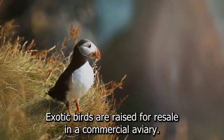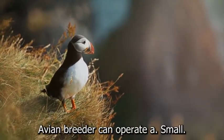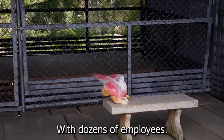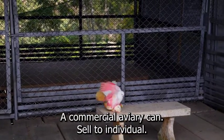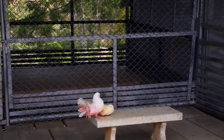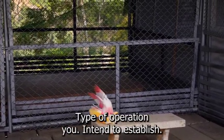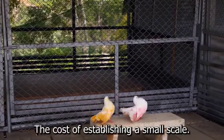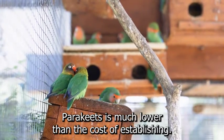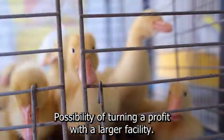Exotic birds are raised for resale in a commercial aviary. A bird breeder, also known as an avian breeder, can operate a small backyard aviary with only one breeding pair or a multi-million dollar purpose-built aviary with dozens of employees. A commercial aviary can sell to individual customers at retail prices or run a breeding program to sell wholesale to established pet stores. The costs of establishing a commercial aviary business vary according to the size and type of operation you intend to establish. The cost of establishing a small-scale backyard commercial aviary breeding a single pair of parakeets is much lower than the cost of establishing a large aviary breeding exotic birds, but the possibility of turning a profit with a larger facility is much more realistic.